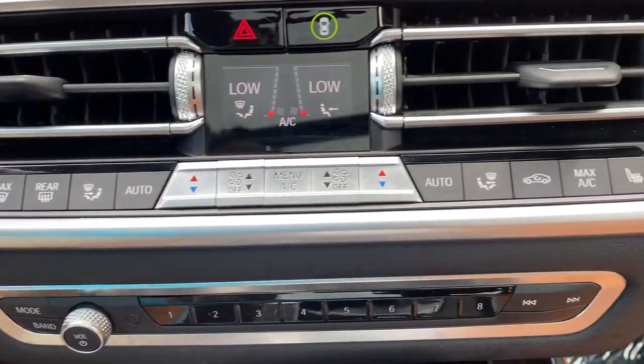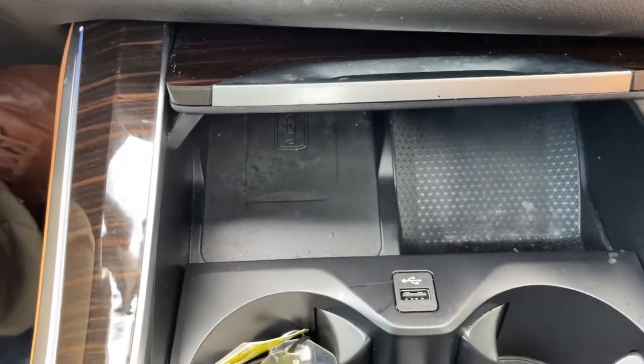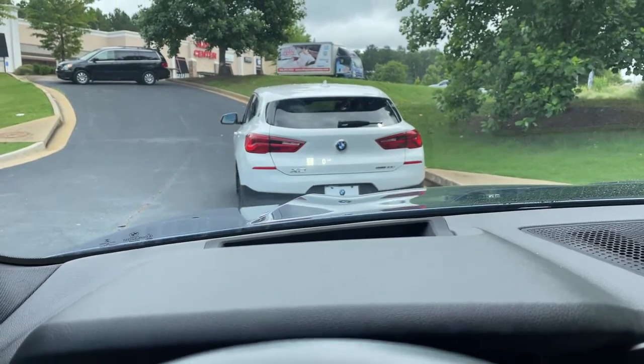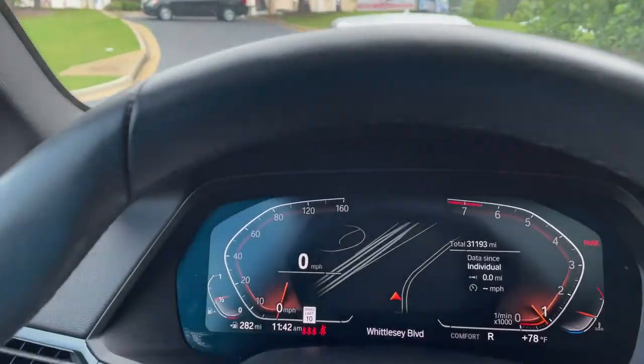Heated seats among our AC unit buttons here. Wireless charging tray there. We do have our shifter and our iDrive knob. We also have a head-up display showing our speed limit on the windshield and turn-by-turn directions when your navigation is active.